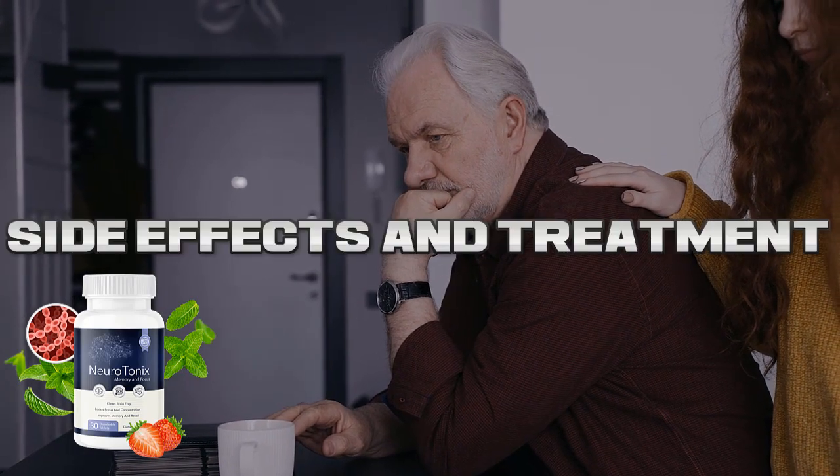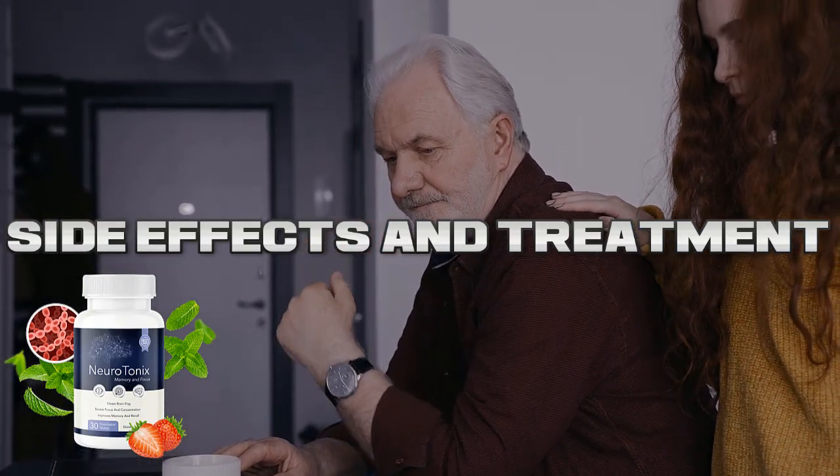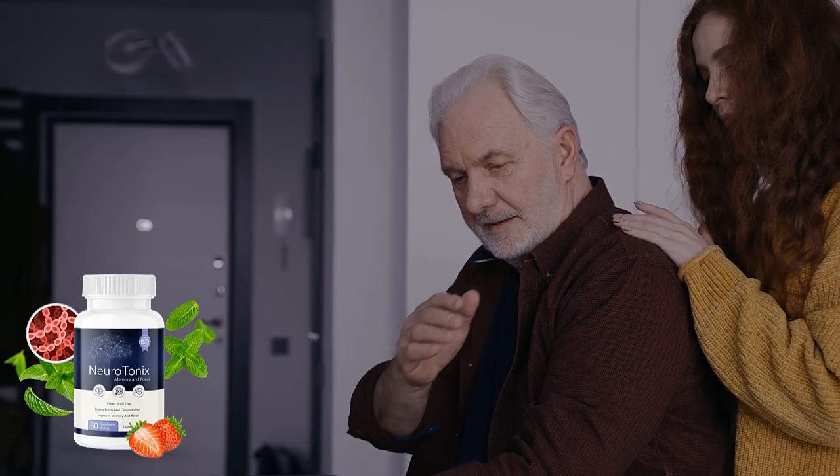Inside each Neurotonix tablet is a proprietary formula of 3.6 billion brain-supporting probiotic strains, along with 5 strong plant extracts tailored to enhance probiotic action.